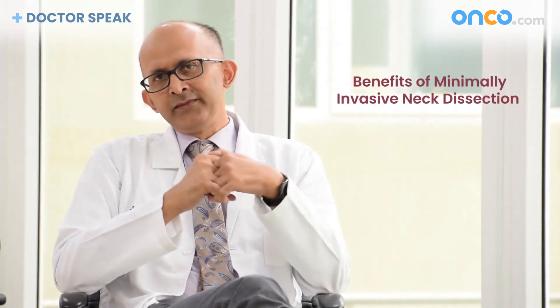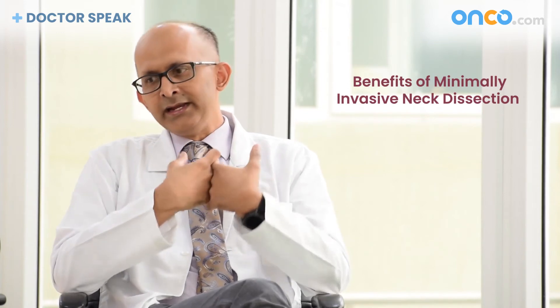Patients said, 'I am a busy professional, I need to face a lot of people — can I avoid a scar? Should I really bear a scar in front of the neck?' So we started with this procedure called minimally invasive neck dissection, or MIND.